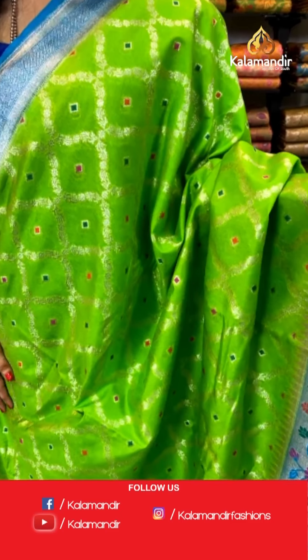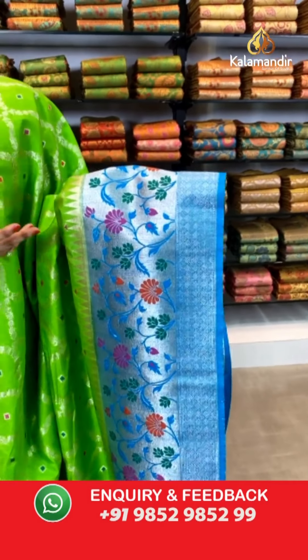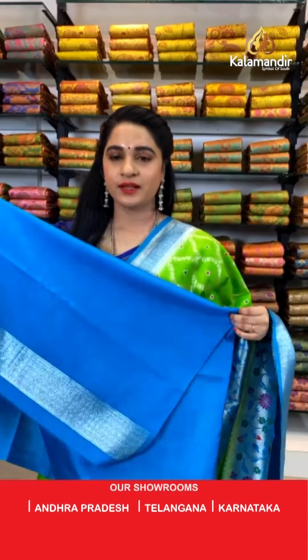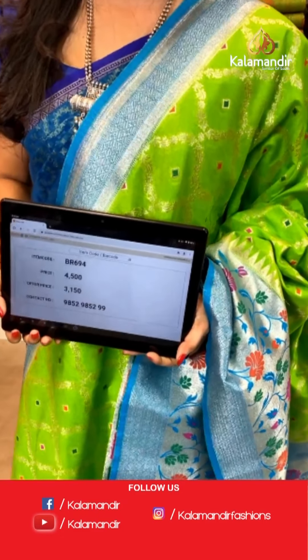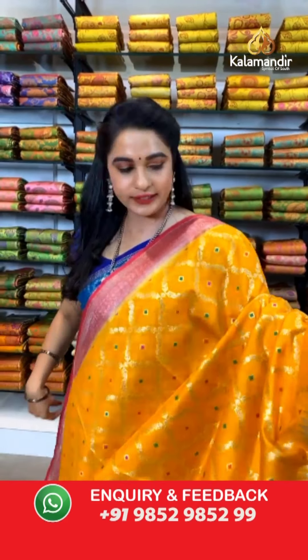Wow, parrot green and dark sky blue color combination. All over the body we have got floral vines with diamond chicks and diamond booties in golden-silver zari along with meena. Here comes the contrast border with Paithani florals and diamond and floral brocade in golden and silver zari and meena work. Contrast khadi pallu with Paithani florals in silver zari and meena work. The saree is paired with a contrast plain blouse along with border. Saree code BR694, actual price ₹4500, offer price ₹3150. To book, take a screenshot and send on WhatsApp 9852 9852 99.